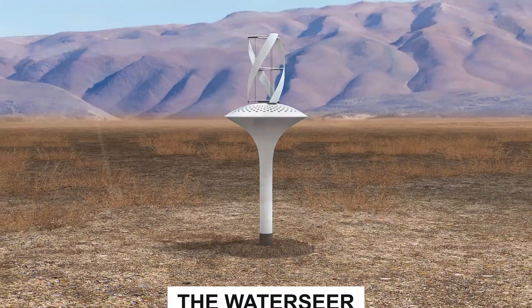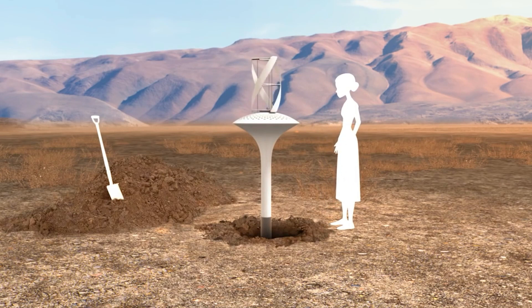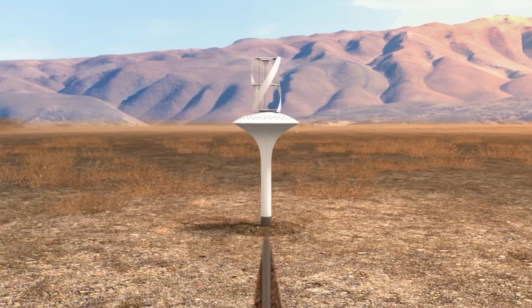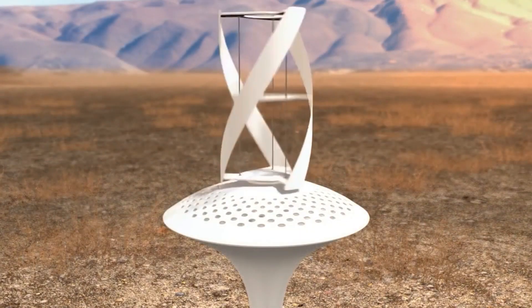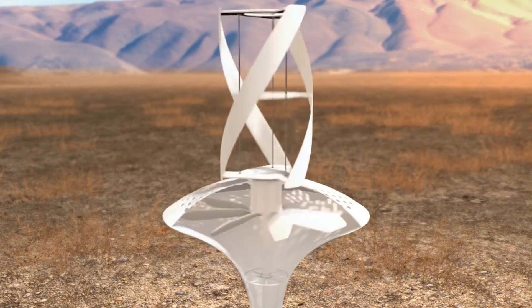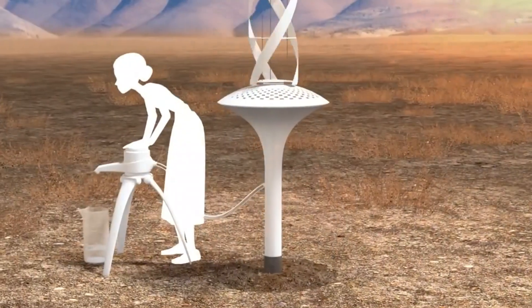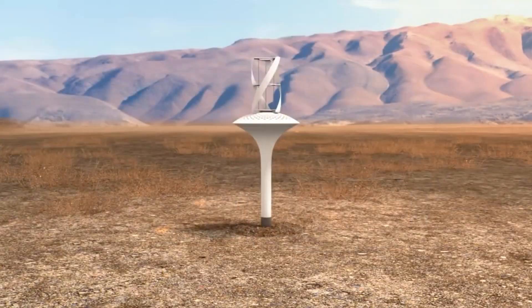Number 2: The Water Sear, which resembles a well, draws water from the atmosphere rather than from the ground. Six feet below the surface, in a chamber surrounded by cool earth, the device is permanently installed. An above-ground turbine is turned by the wind, turning internal fan blades. The vapor condenses on the chamber's sides when the heated air cools after being pushed into an interior condensation compartment by the blades. The water then drains into the bottom compartment, where it may be removed with a straightforward pump and hose, similar to a hand pump. The system is capable of collecting 37 liters of water each day under ideal circumstances.